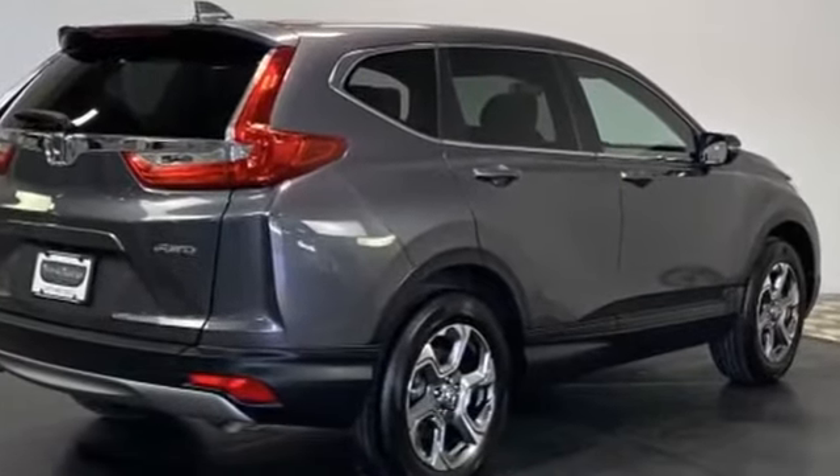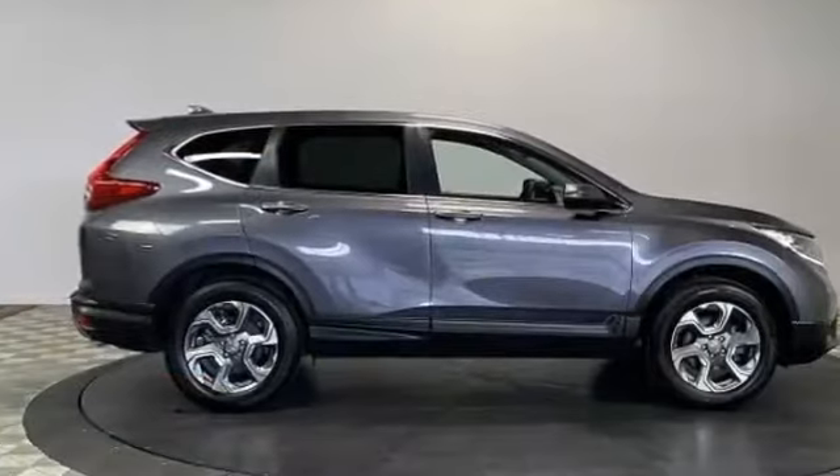Visit us today — your dream car is waiting.